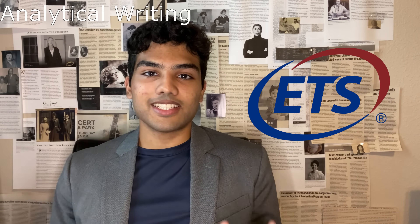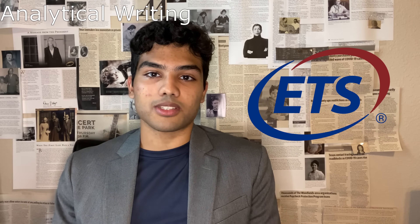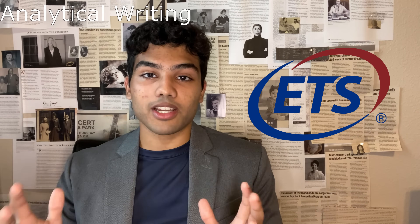Writing is probably the most overlooked section of the GRE. Honestly, when I was taking it, I was just trying to get through it and maintain focus for the quantitative section. I would say not to concentrate on this portion too much, but here are my recommendations. There are two essays: the Analyze an Issue essay and the Analyze an Argument essay. And this is how I organized my essays to get a 5.5 out of 6 on this section.